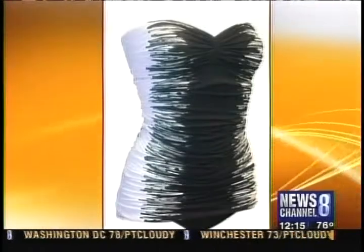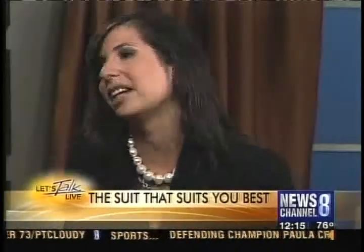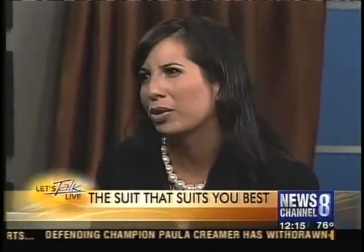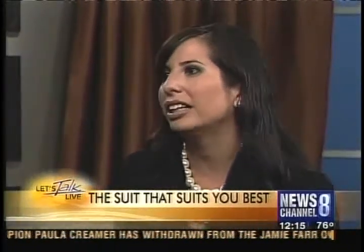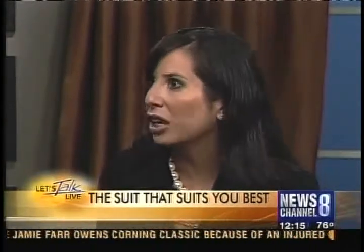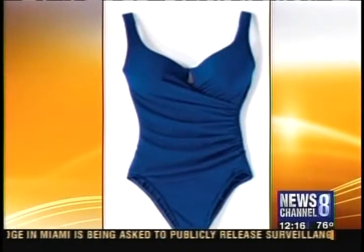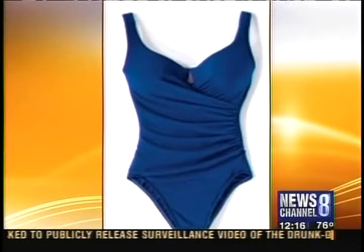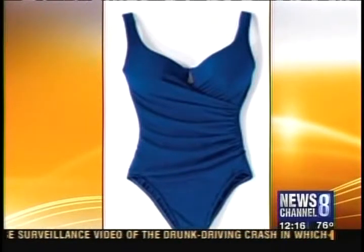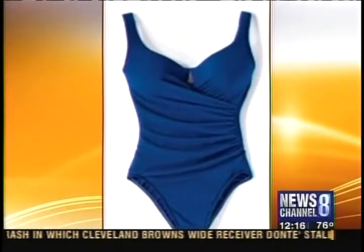Speaking of slimming, let's talk about the tummy area. That's really the biggest challenge we're seeing, and what women are complaining about the most. You can't fully hide it, but luckily there are so many great techniques. We've got something called ruching — that's when it gathers on the side of the bathing suit. Some paneling can also be very flattering. This is a Miracle Suit, available from Nordstrom. It will hide those rolls you don't want anybody to see. It really will hold you in.